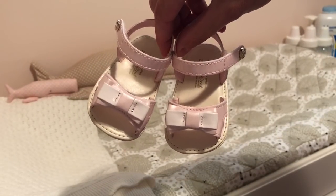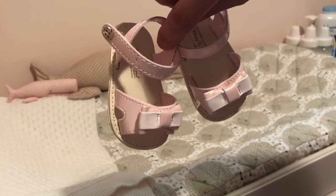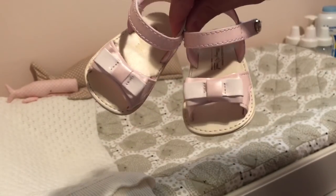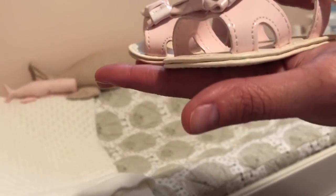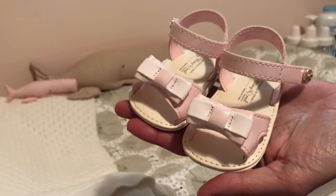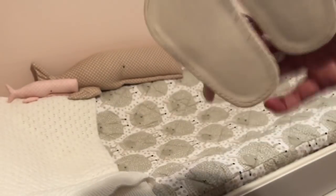And then I also have the same in a light pink, and those are also $10. Same size — they say 15, but I would say they're closer to a size 16 European because they're a little bit bigger in size, but they're very cute and they're brand new.